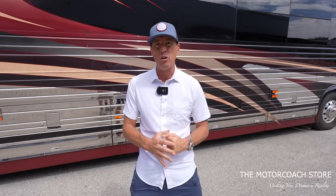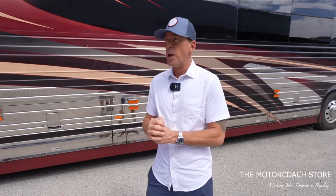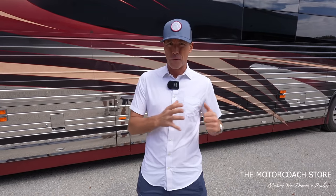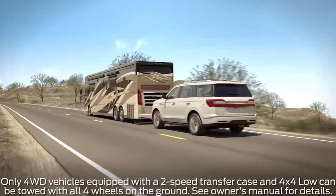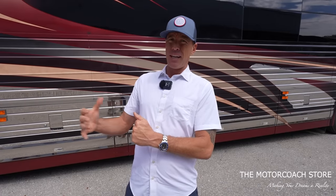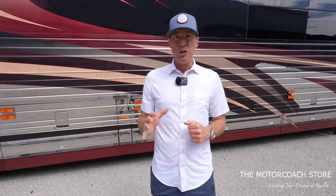Before flat towing a car behind a motorhome, you definitely want to check the owner's manual from the manufacturer to make sure that vehicle is able to be flat towed. Some vehicles have different models that are flat towable for certain years but not others. Also, some vehicles require a certain transmission — a lot of times they need to be all-wheel drive or four-wheel drive — so you want to research your vehicle and make sure it's safe.